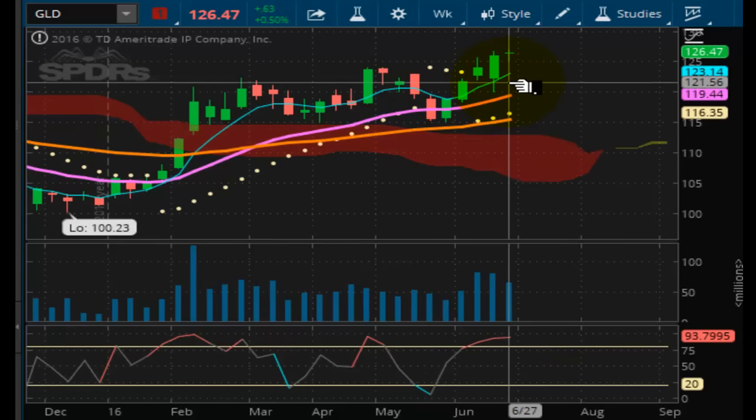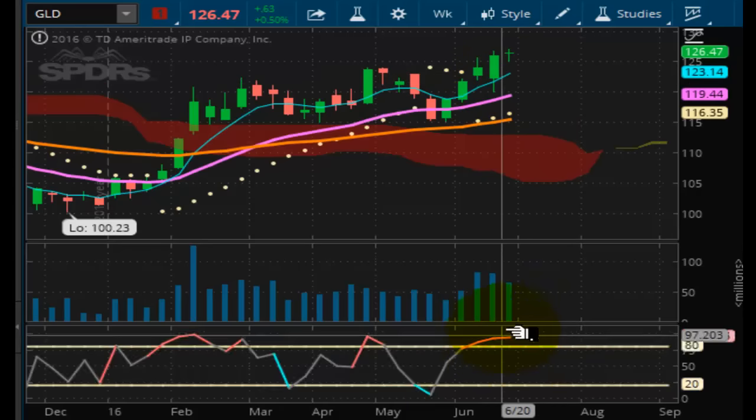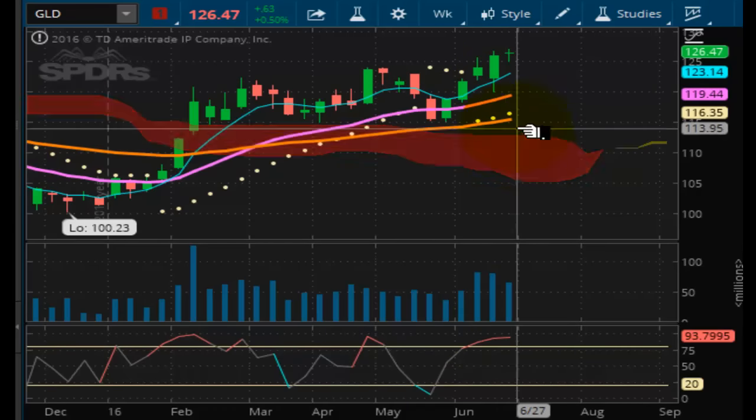Looking at GLD — similar situation as with the gold futures. Muted. The target on this one is around $129 to $130 for right now. We'll see if it can do it. Same overall chart pattern and position. Strong support at the $116 level.